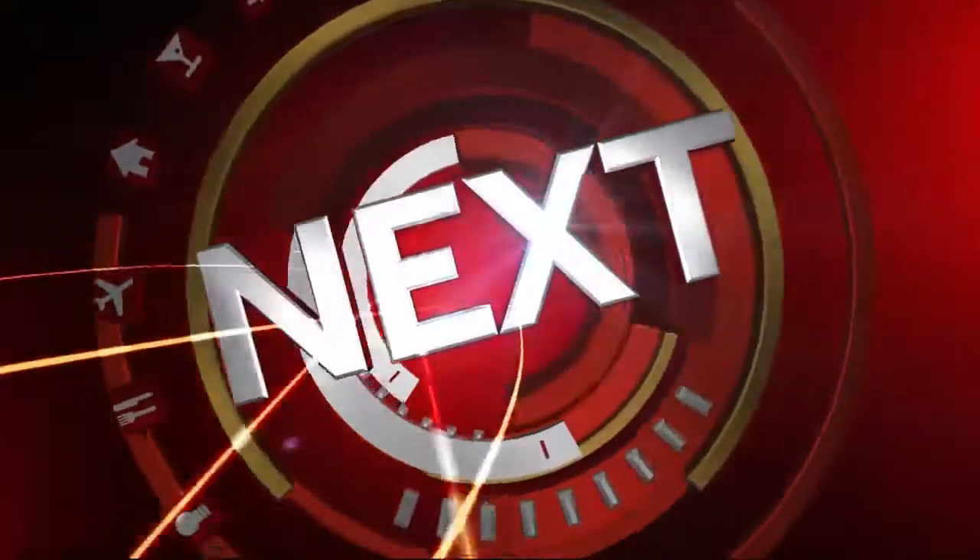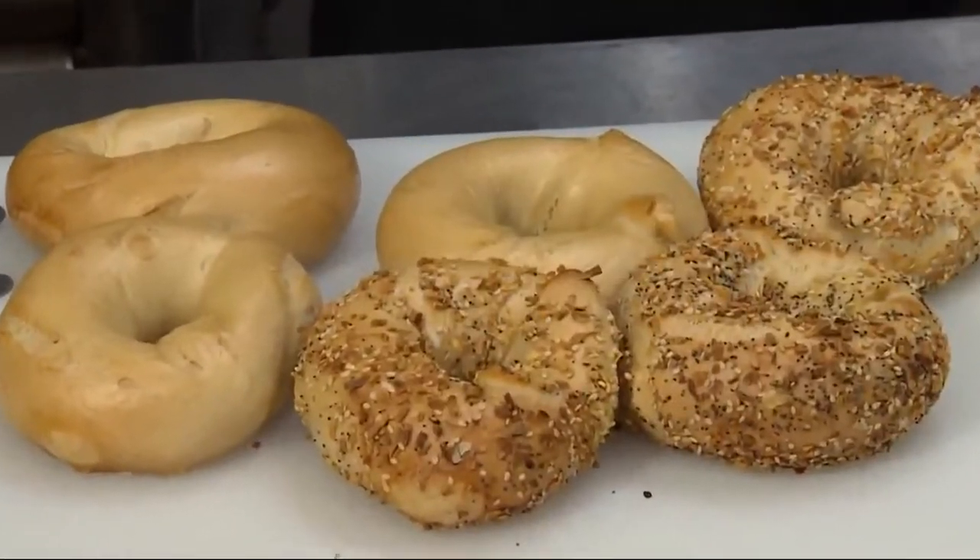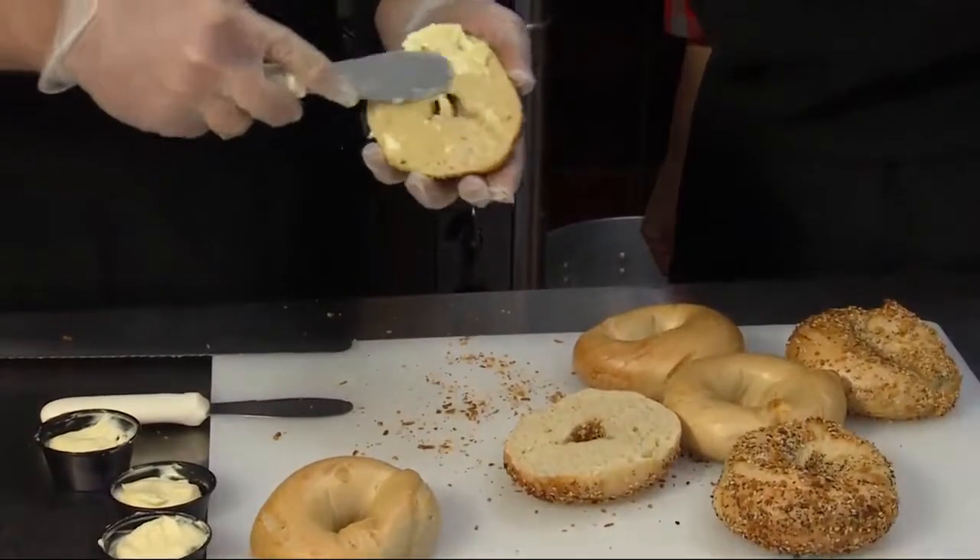I think breakfast is now officially my favorite meal. A bagel without schmear is like a day without sunshine. Chewy, good, delicious bagels, and a nice delicious smear to go along with it.